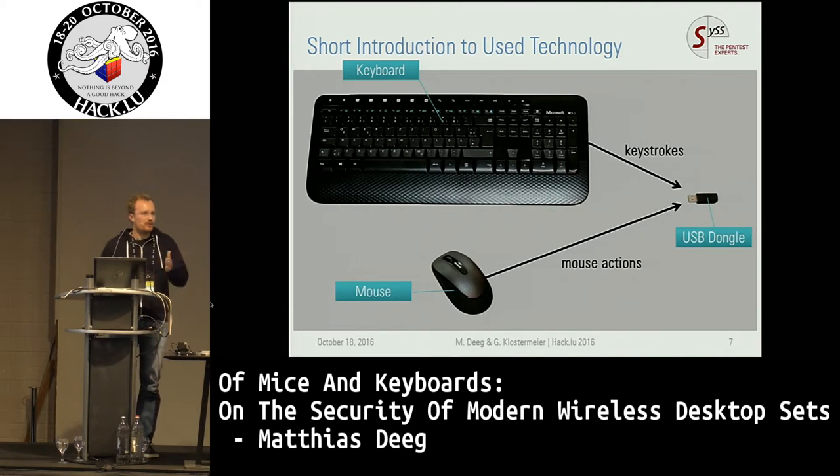How do wireless keyboards actually work? You have wireless devices — mouse and keyboard — and they're just sending keystrokes in the case of the keyboard to the USB dongle, and in the case of the mouse, mouse actions like mouse movements or mouse clicks. The communication is not unidirectional but goes in both directions, with acknowledgements.